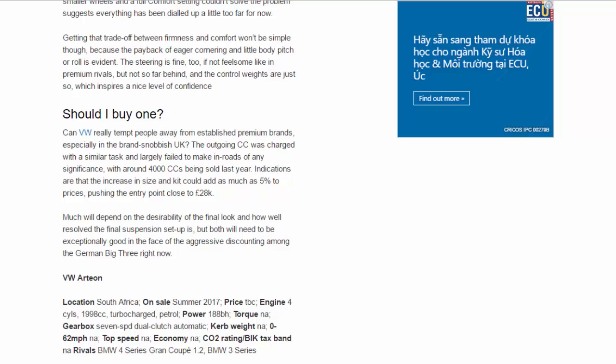VW Arteon. Location: South Africa. On sale: Summer 2017. Price: TBC. Engine: 1,998cc turbocharged petrol. Power: 188 BHP. Gearbox: 7-speed dual-clutch automatic. Rivals: BMW 4 Series Gran Coupé, BMW 3 Series.